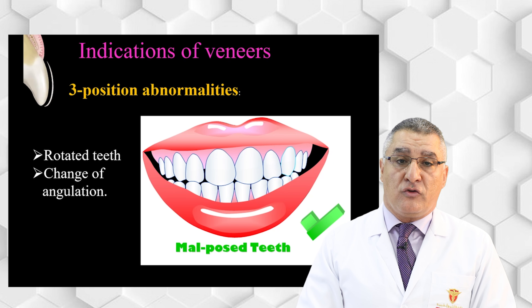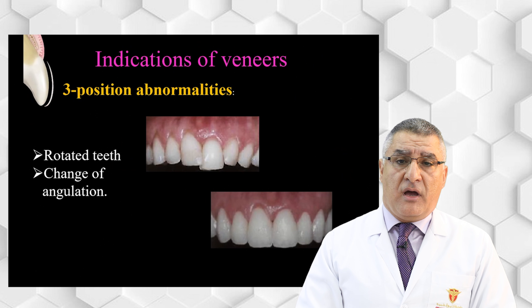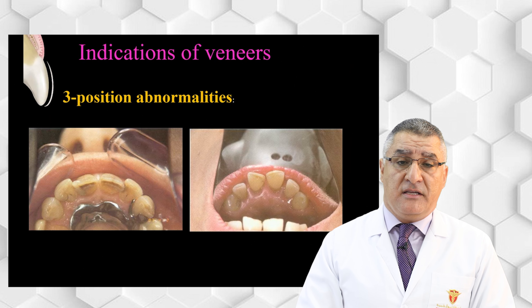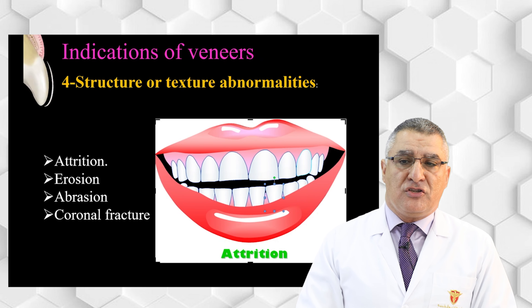A case with minor inclination, overlapping, or linguo-version of a tooth can be corrected by a ceramic veneer. However, as shown in the second photo on the slide, when there is major inclination or major rotation, ceramic veneer is not a good solution. In those cases, orthodontic treatment or other restorative options should be considered.